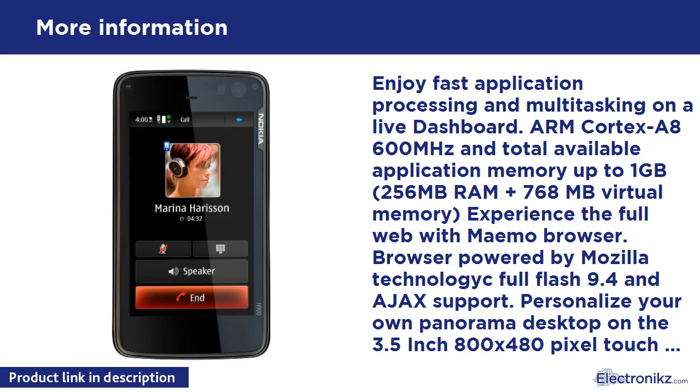Upload photos and videos to Ovi Share and share them online with friends and family. The N900 can also capture video in widescreen 16:9 aspect ratio at 800x480 pixels and 30 frames per second. Additionally, the N900 includes a VGA camera on the front for video calling services, dependent upon carrier — additional charges applicable.